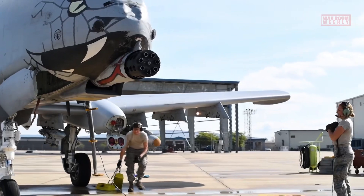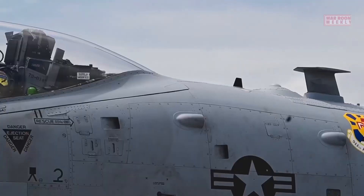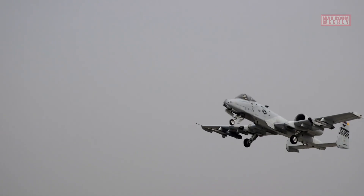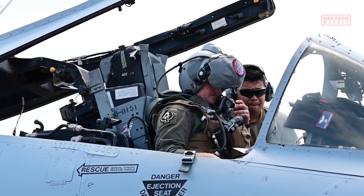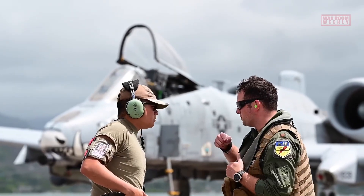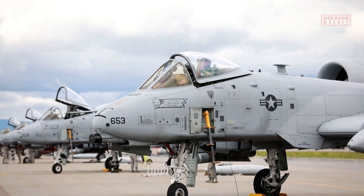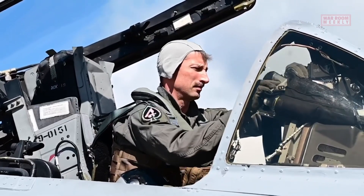The A-10 Warthog boasts a wide range of weapons options including guided bombs, air-to-surface missiles, rockets, and cluster munitions. This versatility enables the aircraft to adapt to different combat scenarios and engage various types of targets. Moreover, the A-10 is equipped with advanced targeting systems such as the targeting pod and the integrated helmet and display sight system, which enhance the pilot's situational awareness and enable precise target acquisition and engagement.